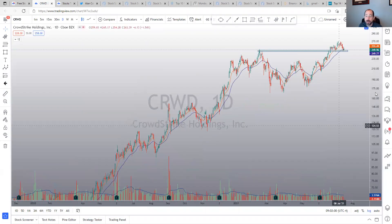First one is CrowdStrike. It broke out and is now retesting the breakout. If it falls below 245-ish, it's going to have resistance overhead and that would be a false breakout — very negative for the stock. If it holds this area, that would obviously be very positive.